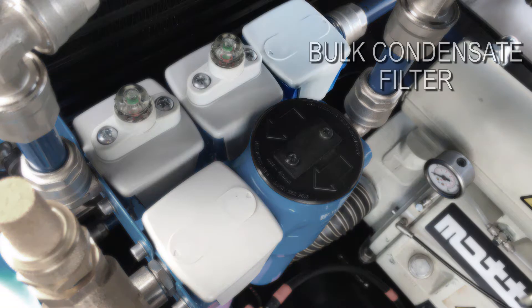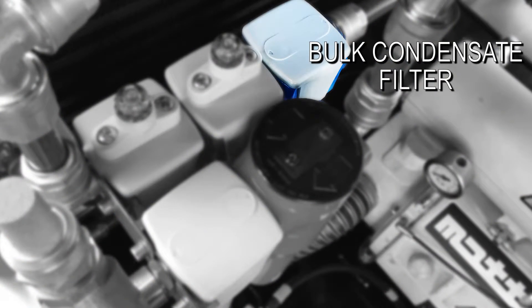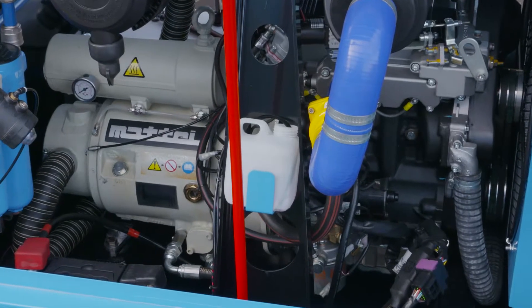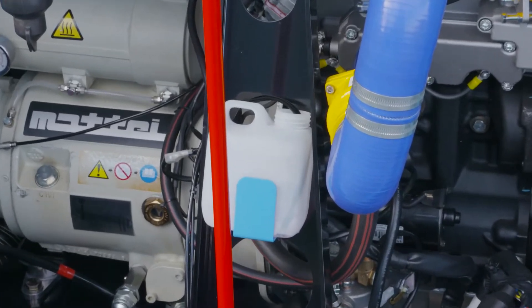The first filter removes bulk condensate from the air, which is discharged into the engine exhaust system to minimise the amount that needs to be collected. The second and third filters, called the fine particle and coalescing filters, also remove condensate and any oil residues that may be present at this point. These are collected in a small holding reservoir for safe disposal.